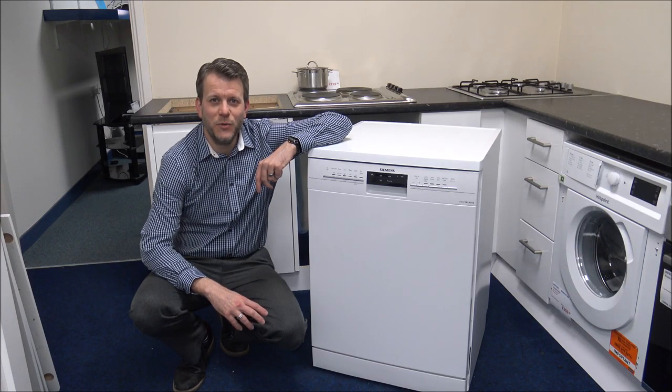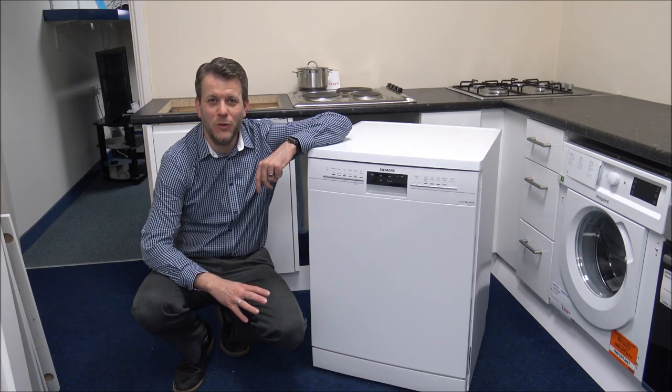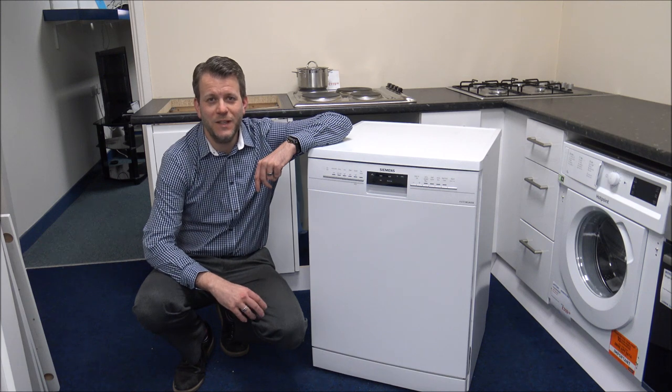Hi. If you're in the market for a dishwasher but you're not really sure what to go for, then you're not on your own because there's a lot to choose from. So what I've done is I've come up with 10 things to consider before buying a dishwasher. So let's have a look.